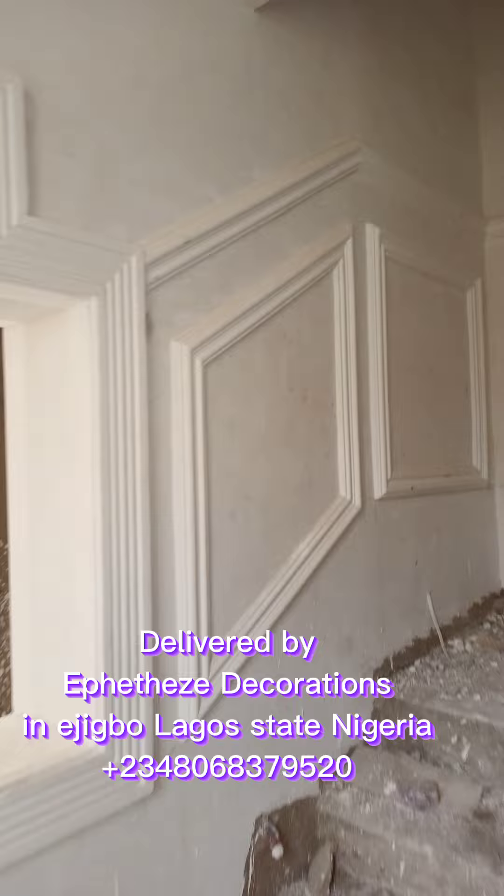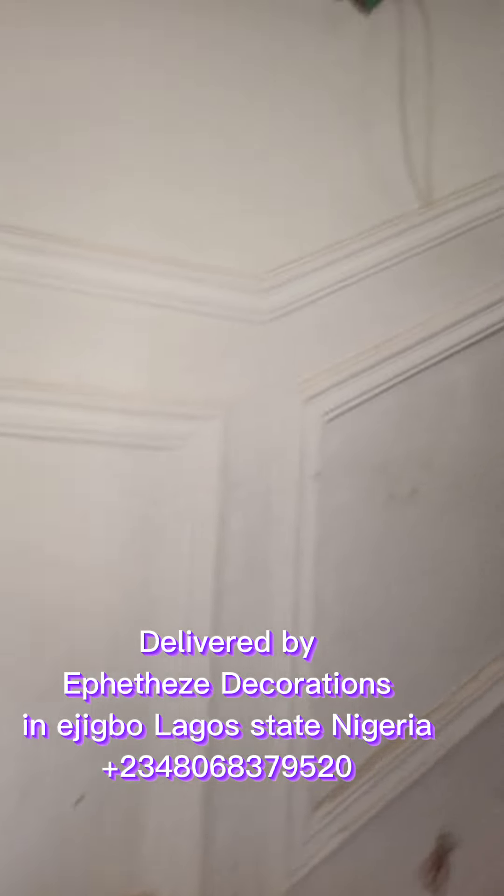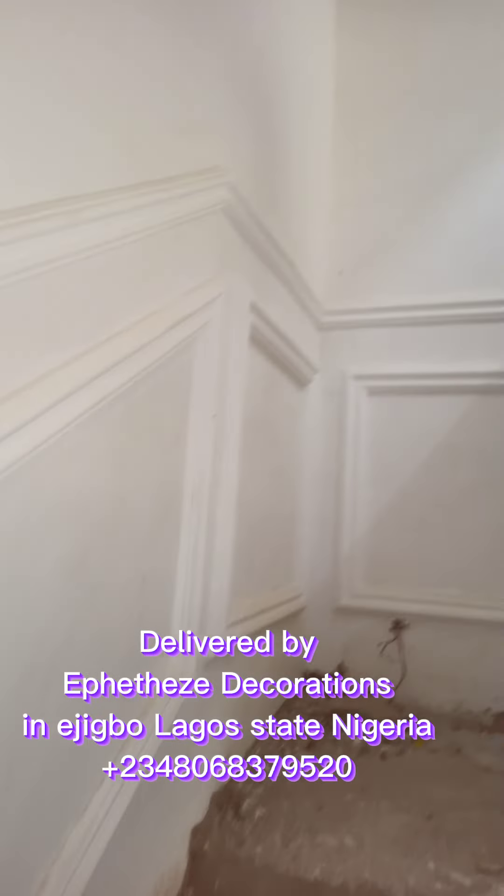Coming into the staircase. From here you can see the design.